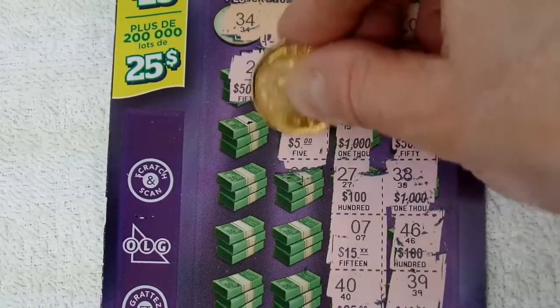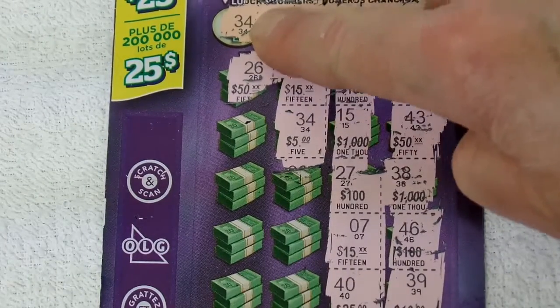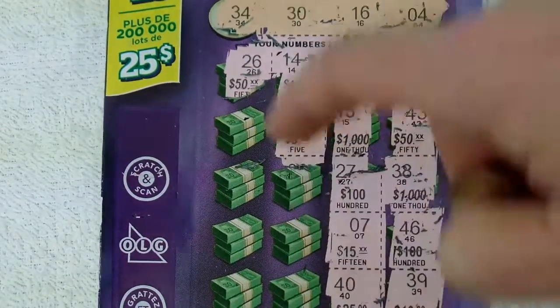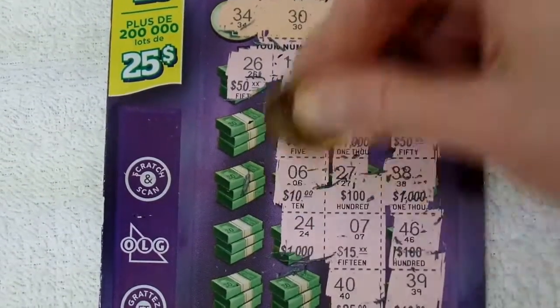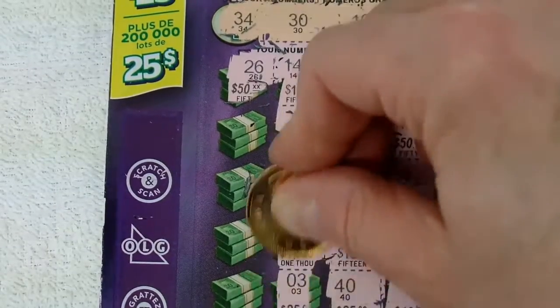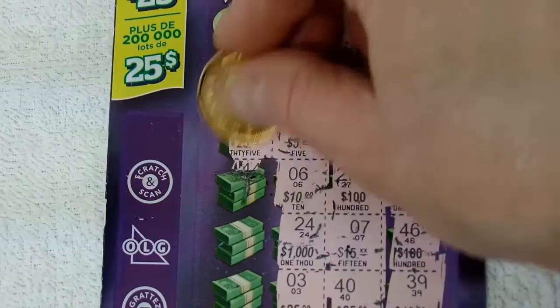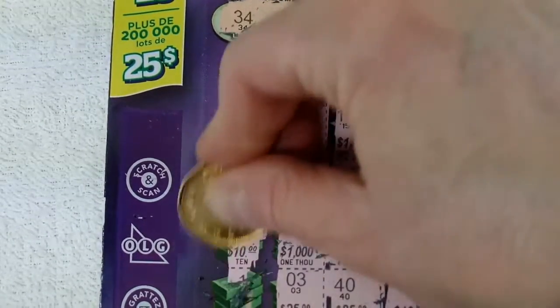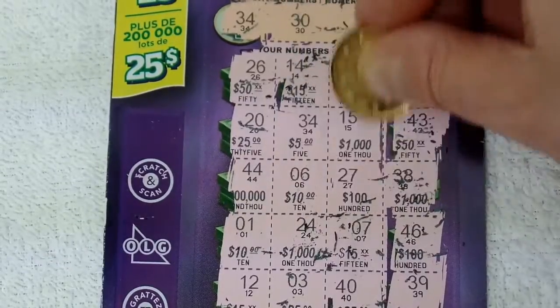Oh, $34.00! Look at that. Got a $34.00 here, $34.00 there. So I won $5.00 so far. That's pretty good — got my money back anyways. $3.00. Looks like I won $5.00 anyhow.